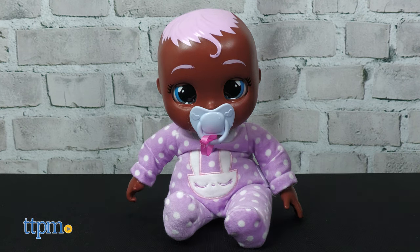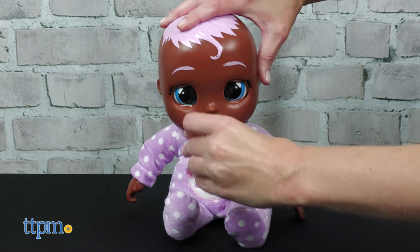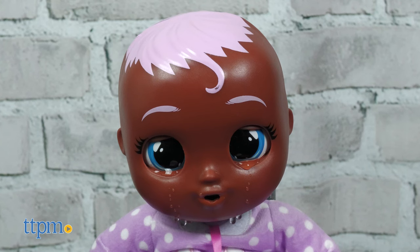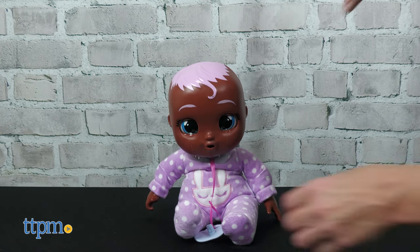When the pacifier is in Molly's mouth she'll be content, but remove the pacifier and she'll start to cry. The doll will cry real tears if you fill its head with water. To make Molly stop crying, replace the pacifier.